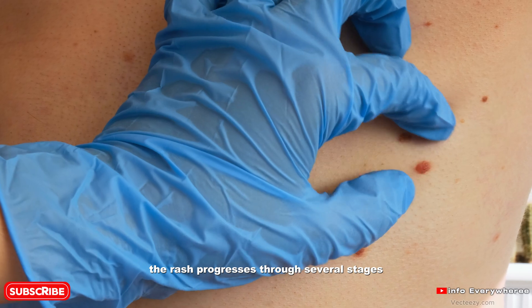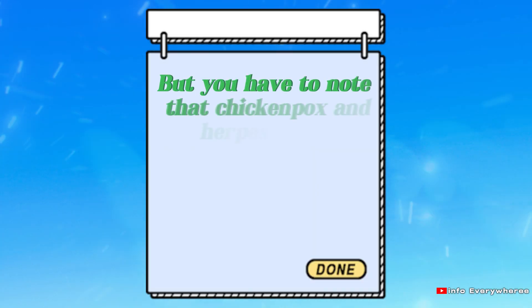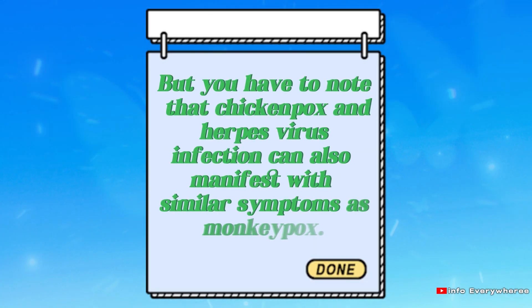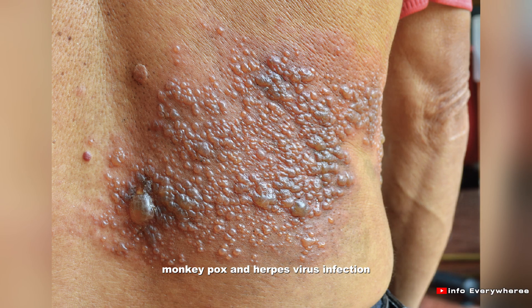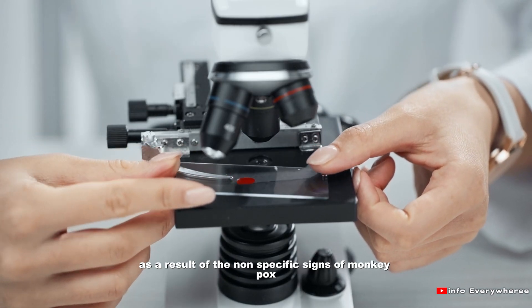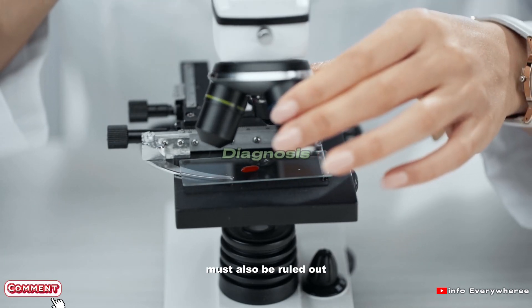The rash progresses through several stages, including macules, papules, vesicles, pustules and scabs. It is important to note that chickenpox and herpes virus infection can also manifest with similar symptoms as monkeypox. The distinction between chickenpox, monkeypox and herpes virus infection remains clinically challenging during outbreaks. As a result of the non-specific signs of monkeypox infection, several other diseases and conditions must also be ruled out.